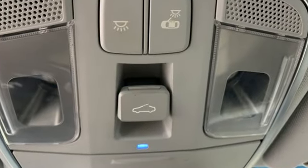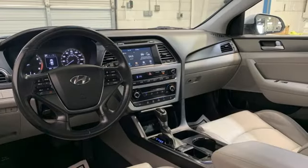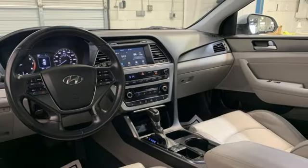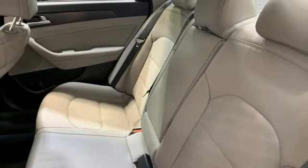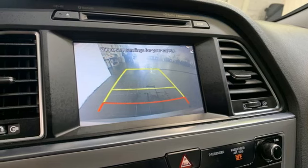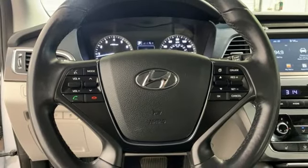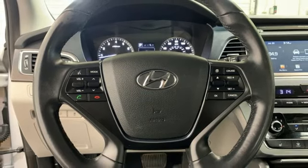Bluetooth wireless audio streaming, Apple CarPlay and Android Auto, manual tilting steering column, manual telescoping steering column, automatic transmission, aluminum wheels, gas pressurized shocks, and inline four cylinder engine — challenging convention to find a better way.